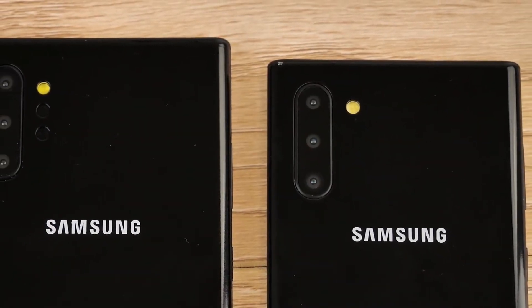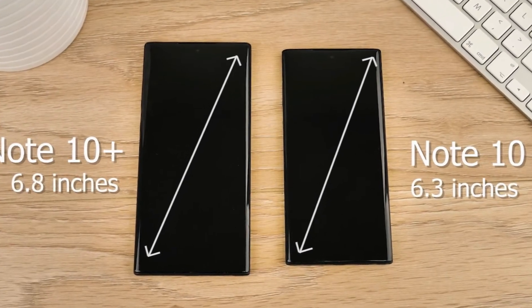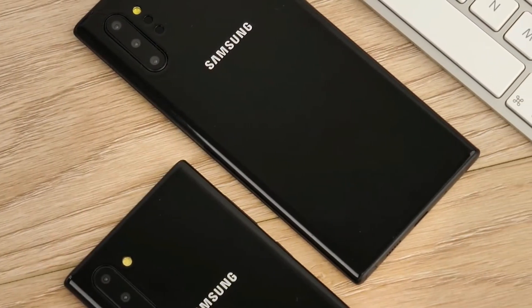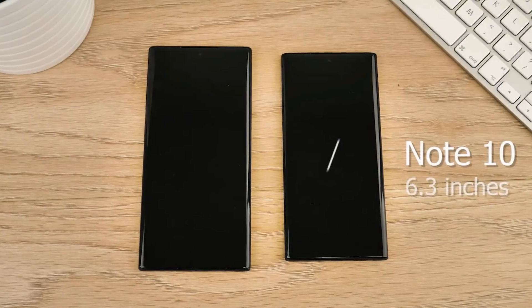He states that the Galaxy Note 10 base model will arrive with 8GB RAM and 256GB of internal memory, which we believe will support the UFS 3.0 standard. It's not confirmed if Samsung plans on upping the RAM count if you decide to purchase the top-tier storage variant of the Note 10, but here's what we do know.